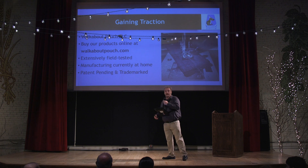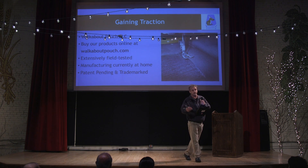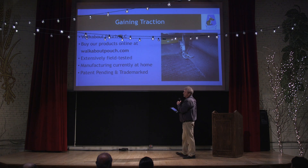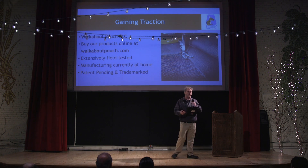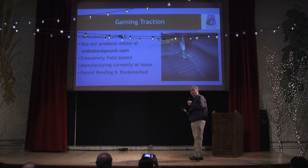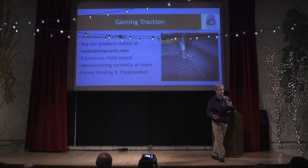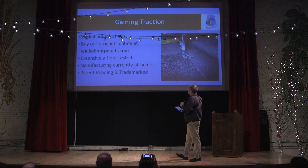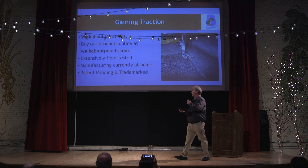The gains we've had in the last 12 months — since we've established ourselves as an LLC here in New York, we've set up a website where you can actually buy our product. Being a local manufacturer, we've had plenty of time to actually test our prototypes, develop them, and taken them through the stage of packaging and trademarking our products.